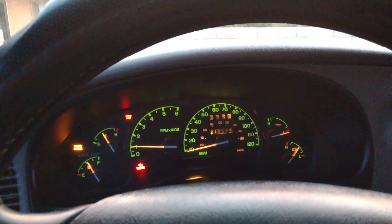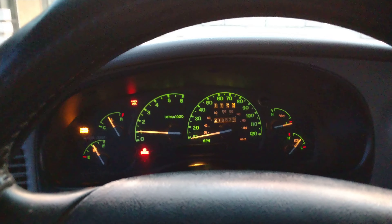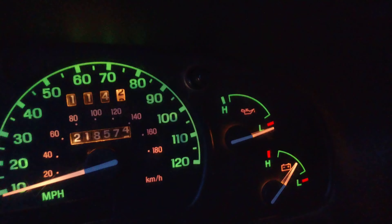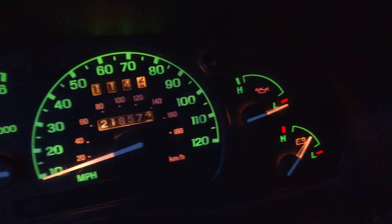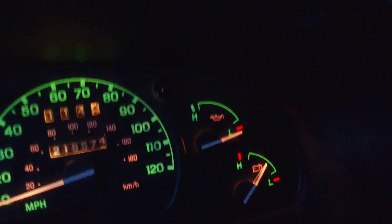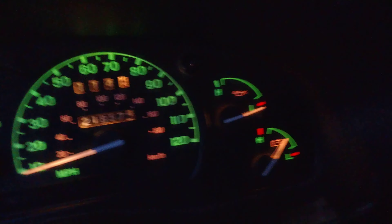I'll probably end up changing it and I'll post in the comments down below whether it was the sensor or not. I think if the engine was not making any oil pressure and this reading was correct, the engine would have serious issues — possibly knocking or a tapping noise. But it sounds smooth, so I really think it's the pressure sensor. I'll change it out and comment down below if that was the issue. Thanks for watching.